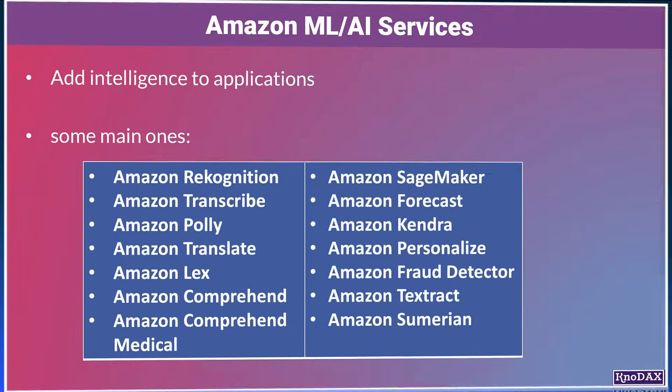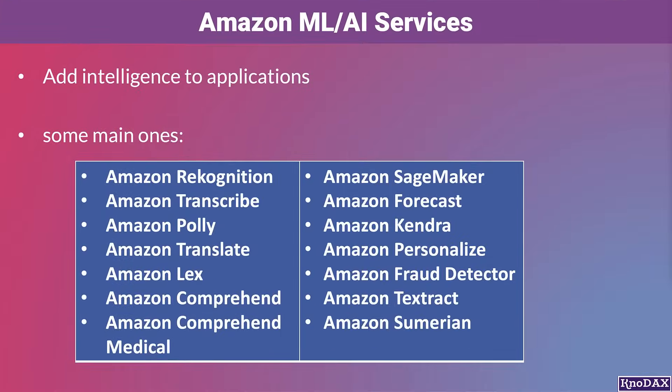I hope you have got a good high-level understanding of many popular AWS AI ML services, and I hope you liked this lecture.